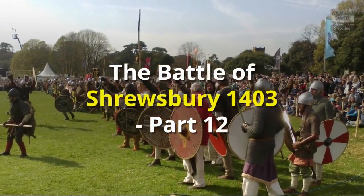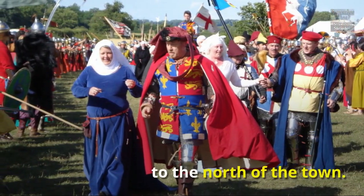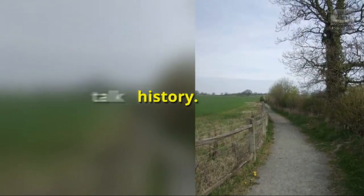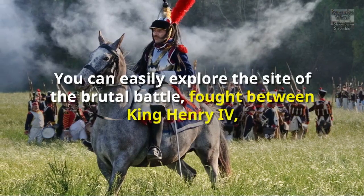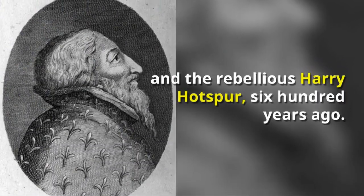The Battle of Shrewsbury 1403, Part 12. The Battle of Shrewsbury was fought at the place named Battlefield, to the north of the town. You can easily explore the site of the brutal battle, fought between King Henry IV and the rebellious Harry Hotspur, 600 years ago.